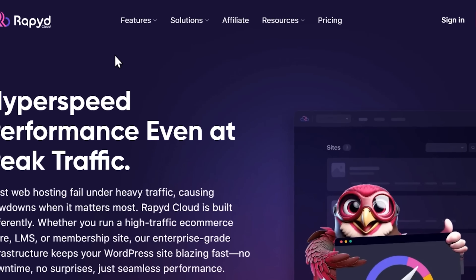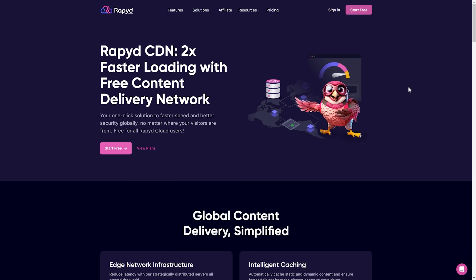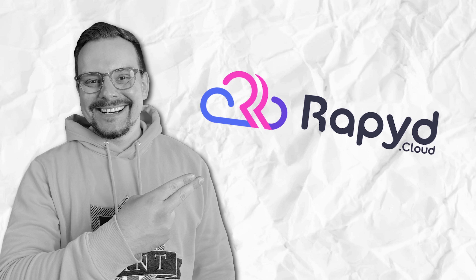RapidCloud also offers a free global content delivery network called RapidCDN. No matter where your visitors are in the world, they'll get fast load times — especially great if you're running a global business or have an audience spread across different regions. Whether you're running an online store, a SaaS platform or a content-heavy website, RapidCloud has the features to keep your site fast, secure and scalable — a hosting solution that grows with your business no matter how big you get.